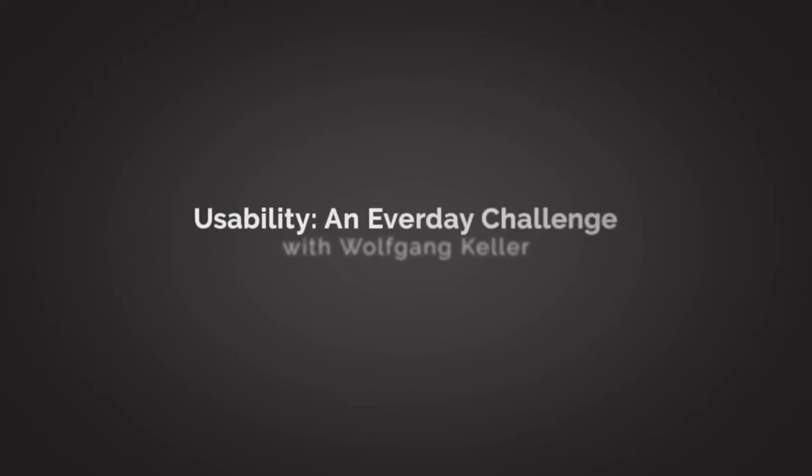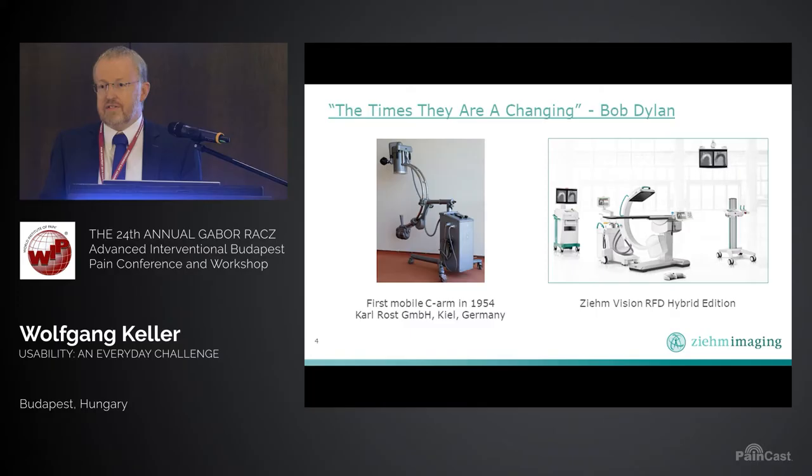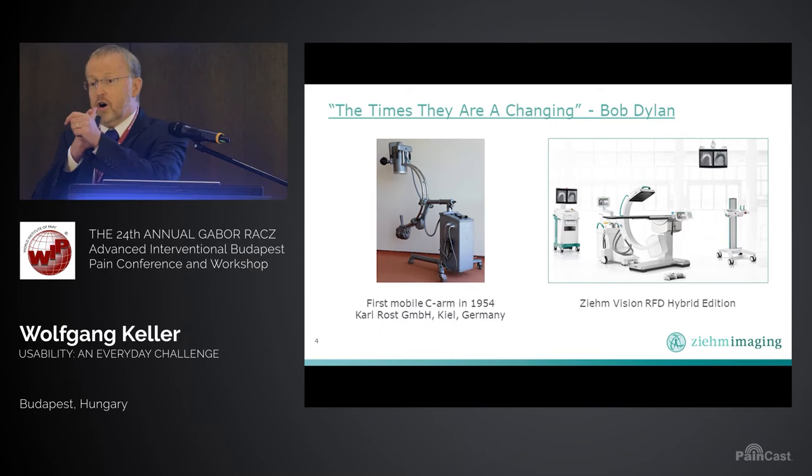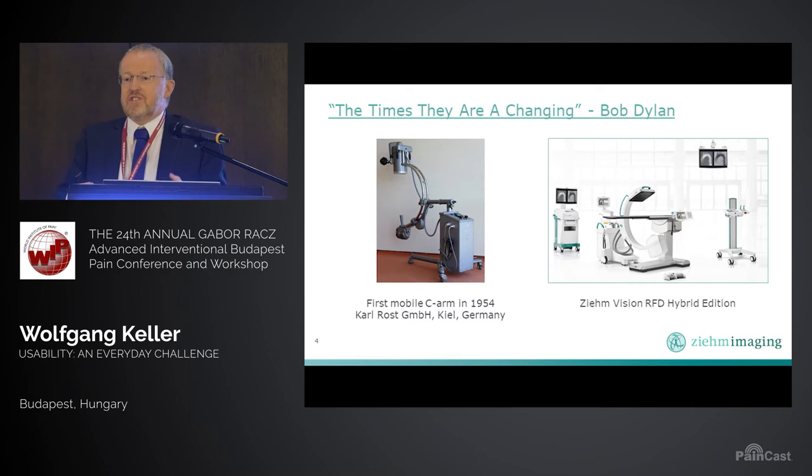Things have changed enormously since Karl Rost invented the very first mobile C-Arm about 65 years ago. And actually, this C-Arm has perfect usability because there are just three buttons: an on and off, and the adjustment for KV and MA — nothing else. There was not even a manual. You don't need it. So that's perfect usability, absolutely.